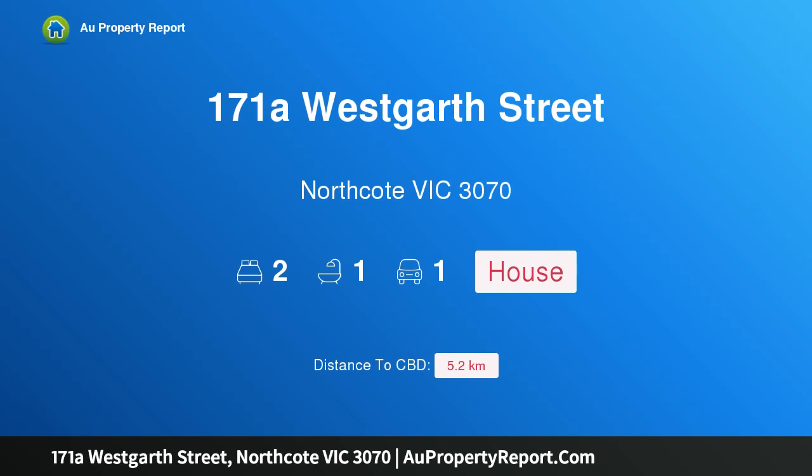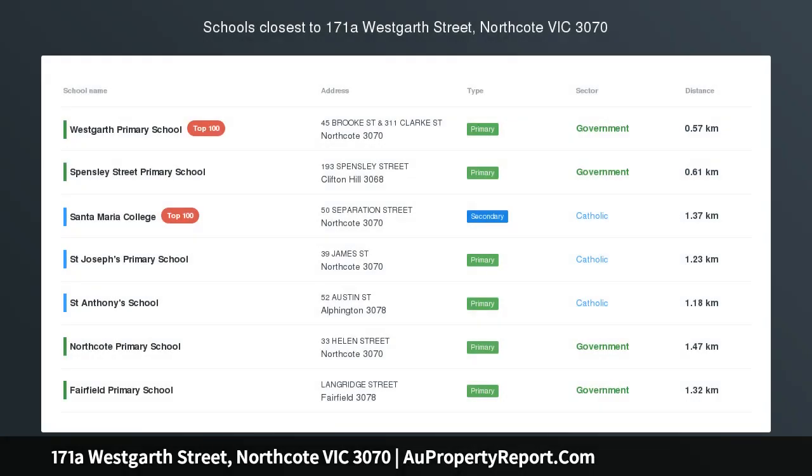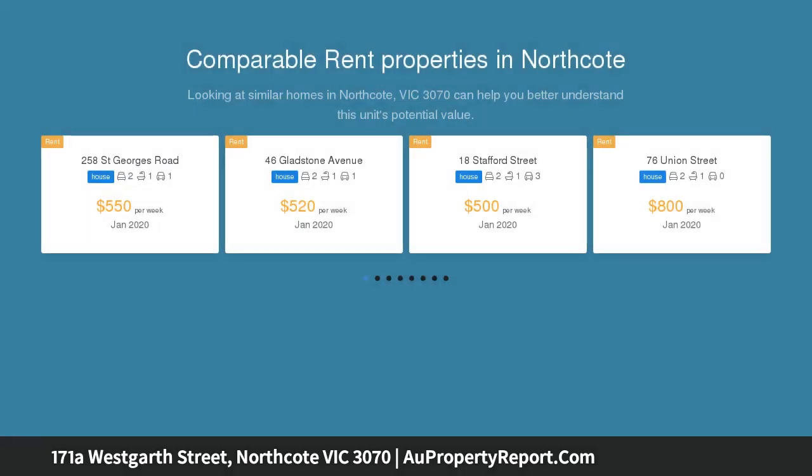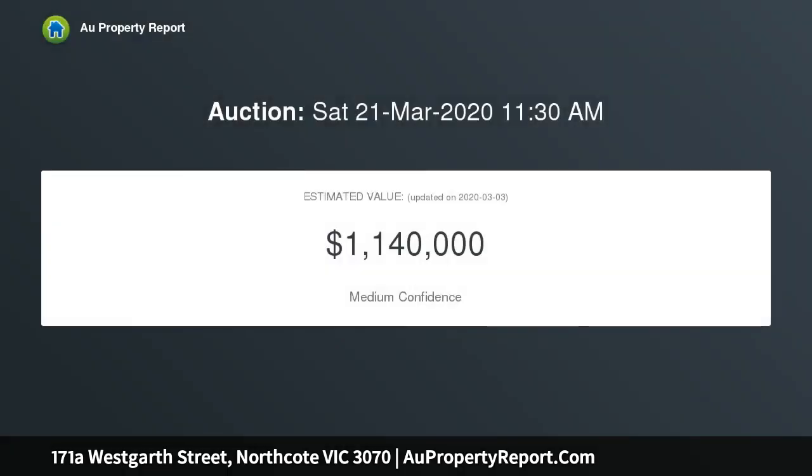Hi, I am glad to introduce property 171A Westgarth Street, Northcote, Victoria 3070, period character in the vibrant inner north. An exquisite example of Federation-style residential architecture, this beautiful, circa 1902, two-bedroom residence is filled with its original character and ambient warmth in a wonderful position near High Street and Fairfield Boathouse.